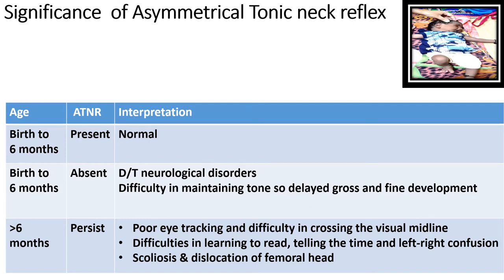The significance of the asymmetrical tonic neck reflex: it should normally be present between birth to six months of age at least, and can be present up to a maximum of nine months — not beyond that. If it is absent during this period, the infant may be suffering from neurological disorders such as severe birth asphyxia or meningitis, causing difficulty in maintaining tone.